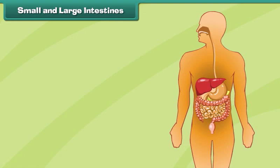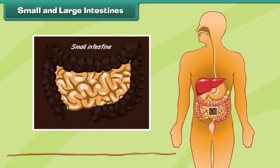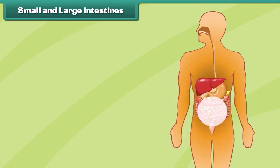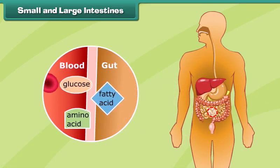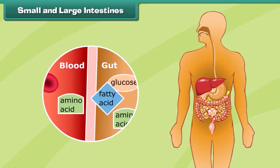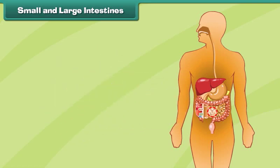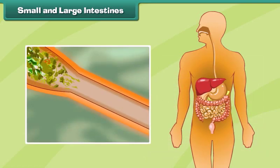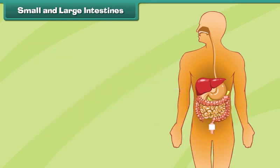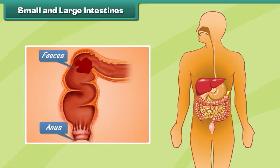Small and large intestines. The intestines are long tubes where the final breakdown and absorption of food occurs. The small intestine is a long, coiled tube where the digested food is broken down completely and absorbed into the blood. The large intestine absorbs water from the undigested food and also passes the waste food out from the body as feces.